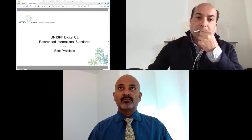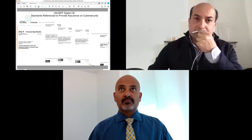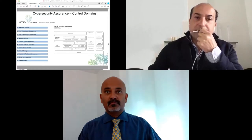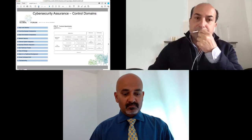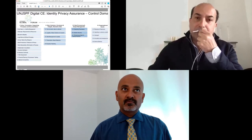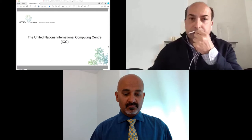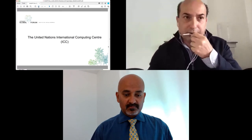We referenced many international standards and best practices for security, including those from the ITU and the ISO standardization organization. We used control domains from ITU's technical specifications for cybersecurity assurance, and also conducted an identity and privacy assurance assessment given that biometric information is stored on the user's device. With that, I'll now hand the floor to my colleague Shanshak Ray, Chief Technology Officer of UNICC, who will walk you through the technical aspects of the solution.